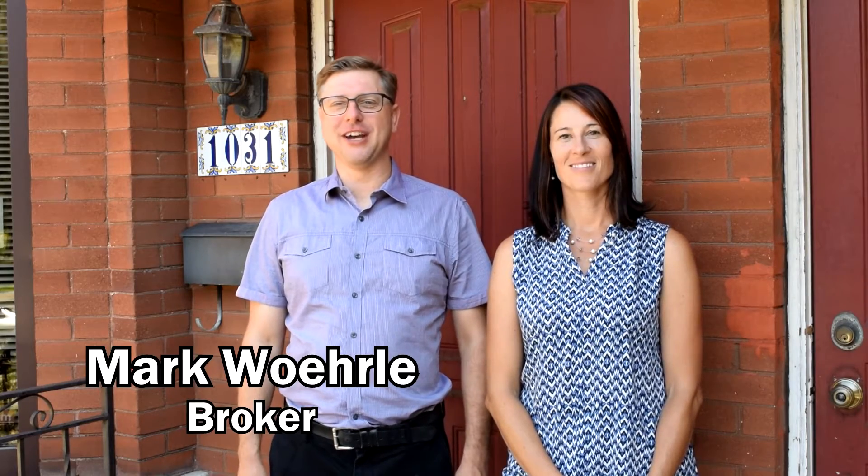Hi, this is Mark Worla, Broker at RE-MAX. Hi, I'm Wendy Tanner, Sales Representative at RE-MAX Escarpment.